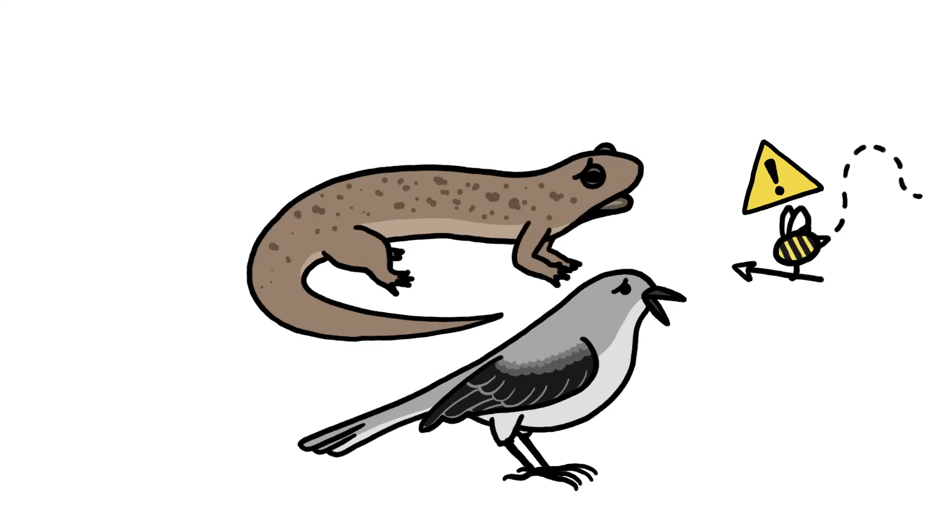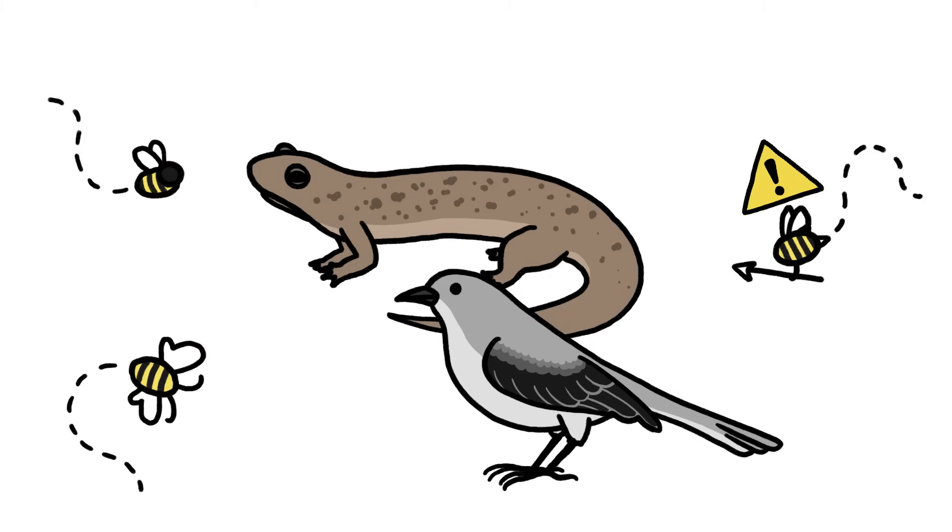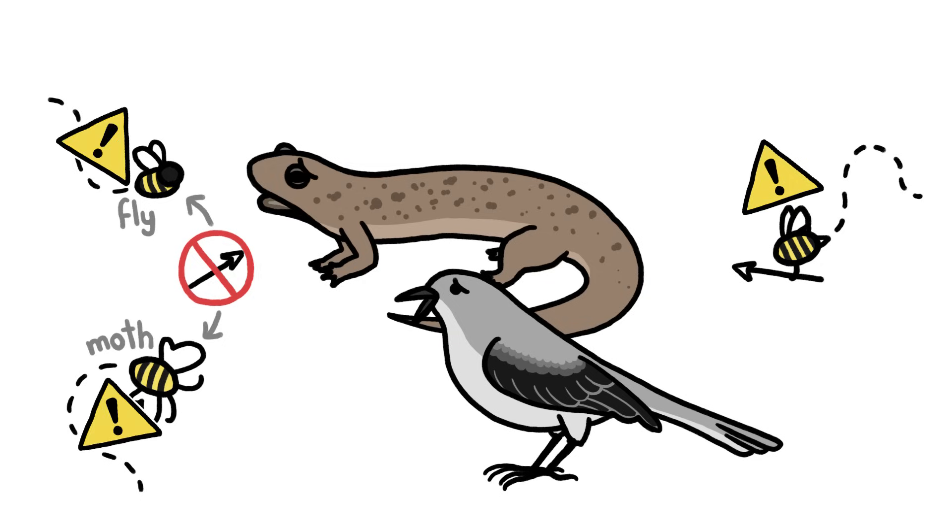Once predators learn that yellow and black striped prey isn't worth the risk, cheaters creep into the system. Neither flies nor moths have stingers for defense, but simply looking like an insect that does provides pretty much the same protection.